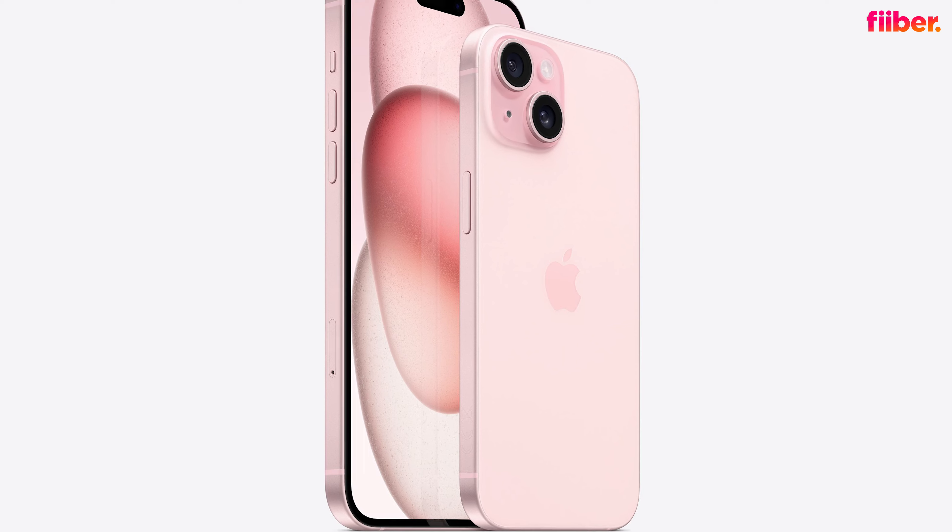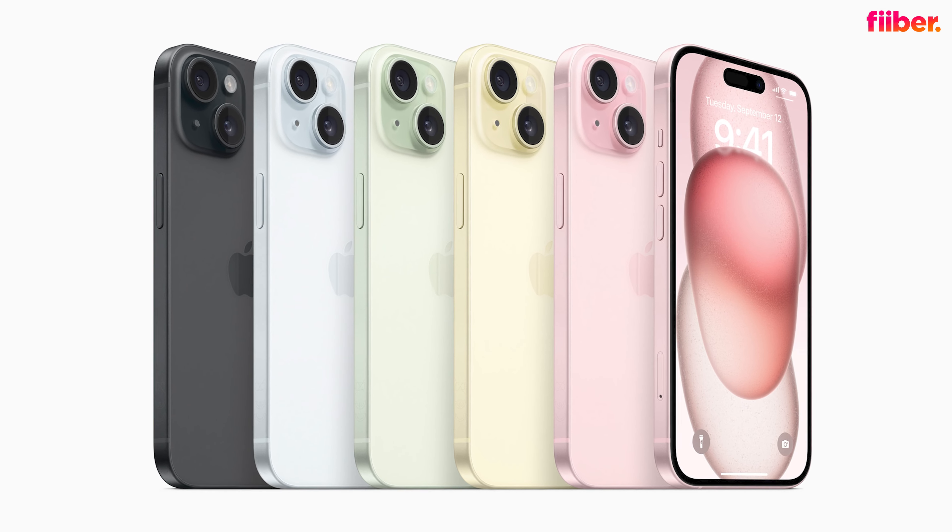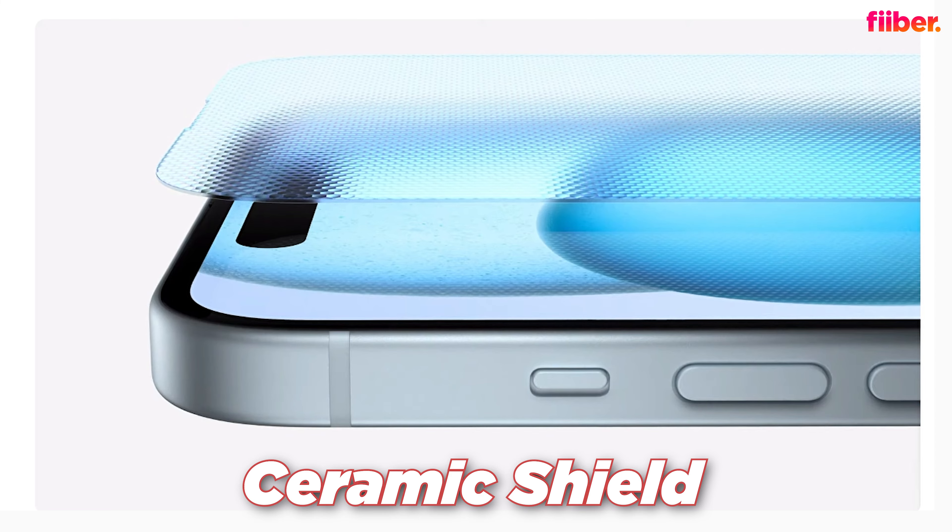There are five color options on offer — pink is the main highlight, with blue and green also available. For front protection, there's Ceramic Shield.